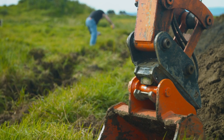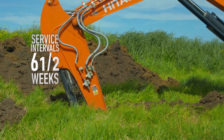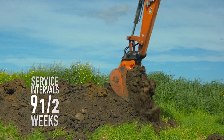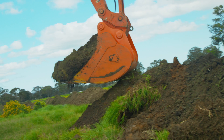The machine working hours would only be 26 hours 45 minutes in a normal 38-hour week. So if normal servicing is every 250 hours, the servicing intervals increase from 6.5 to 9.5 weeks. And greenhouse emissions would be cut by a third.